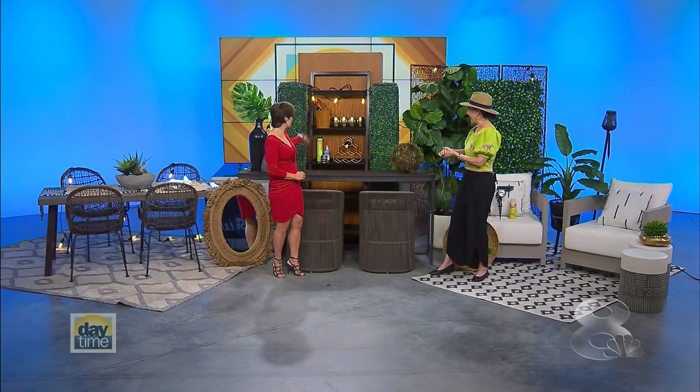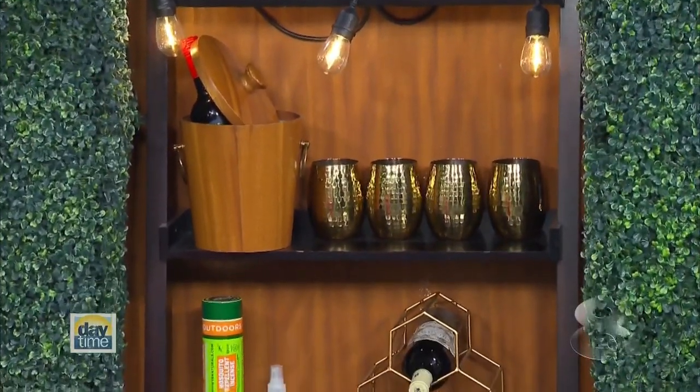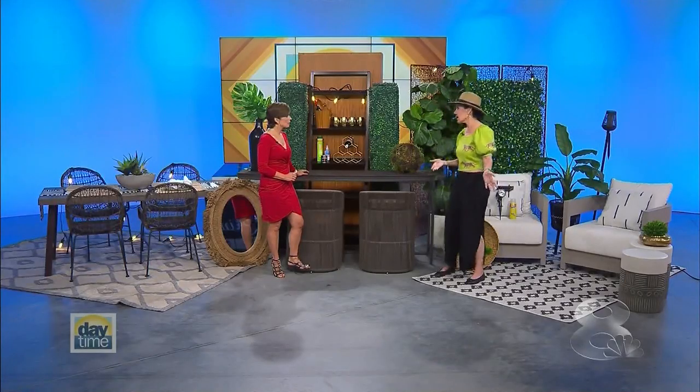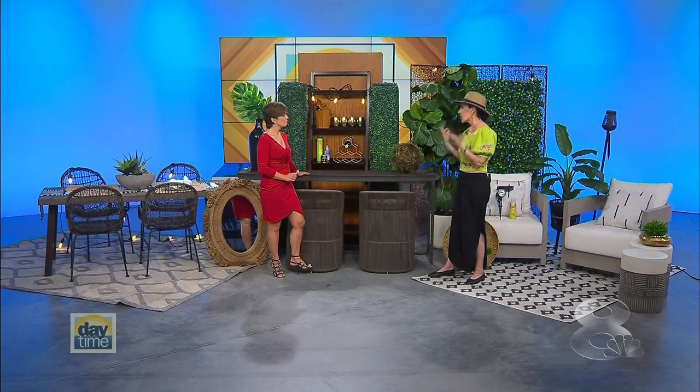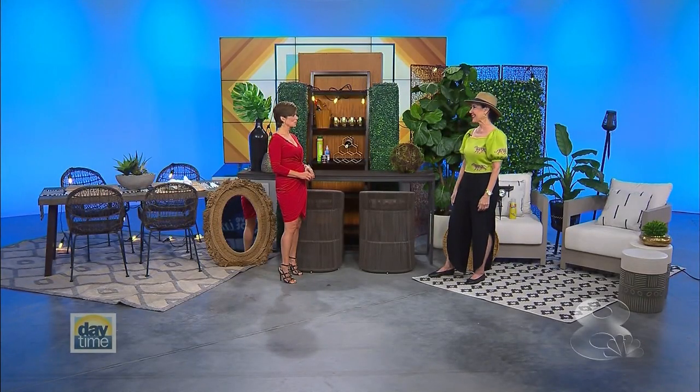Last but not least: protect your investments. Keep furniture out of direct sun, and you can take furnishing pieces not even intended for outdoors, seal them with polyurethane, and you've got outdoor furniture. We sealed this shelf against the wall and suddenly you have a bar — I love that idea. You can also Scotchgard your cushions so they'll be waterproof and look fresh. Small investments give you a lot more mileage in your beautiful new outdoor space.